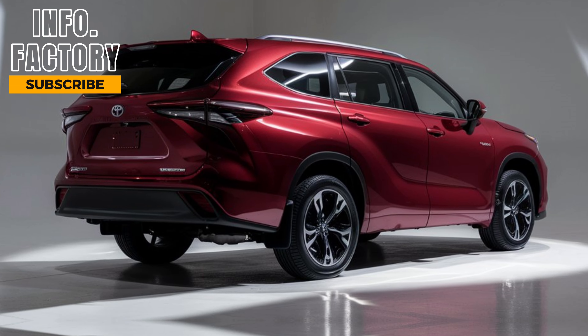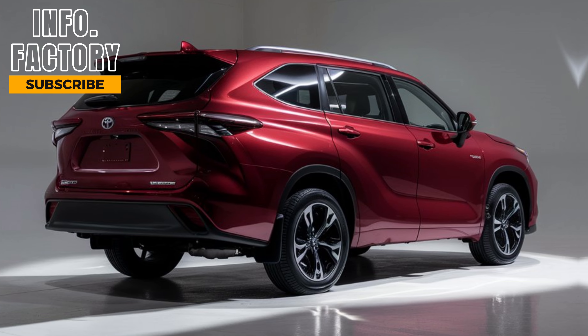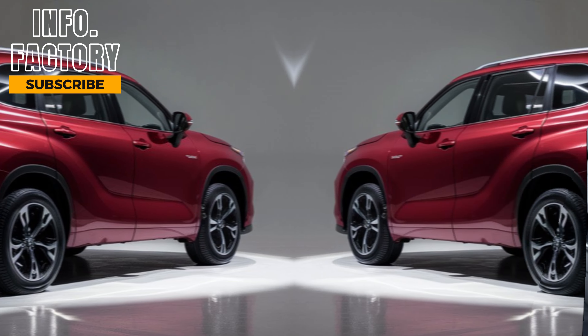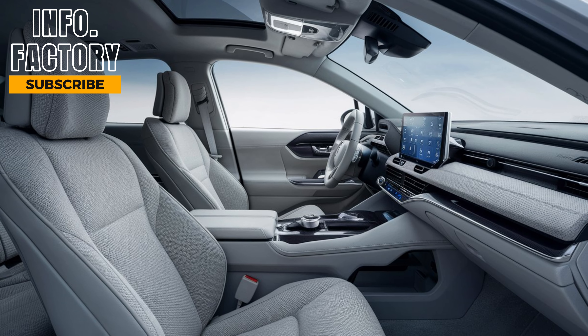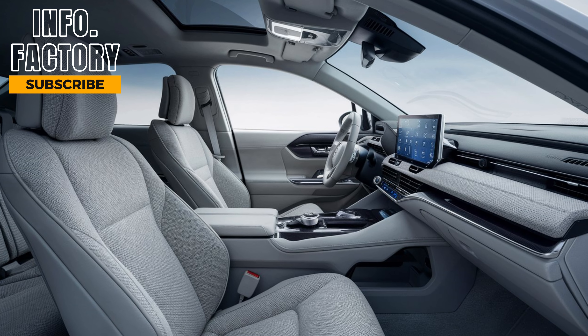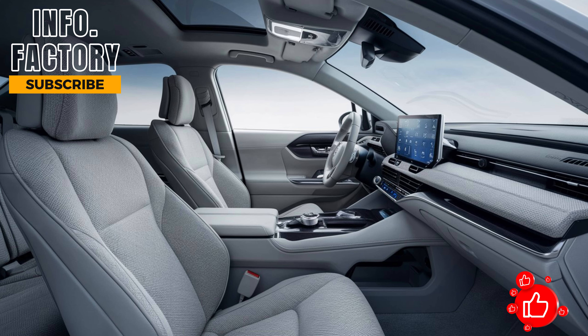With a variety of color options and available trim packages, the Highlander ensures there's a model to match your personal style. Now, let's talk about the interior, where Toyota has made some of the most notable improvements. Inside, you'll immediately notice the refined materials and spacious layout. The 2024 Highlander is available with seating for up to 8 passengers, or 7 if you opt for the captain's chairs in the second row.